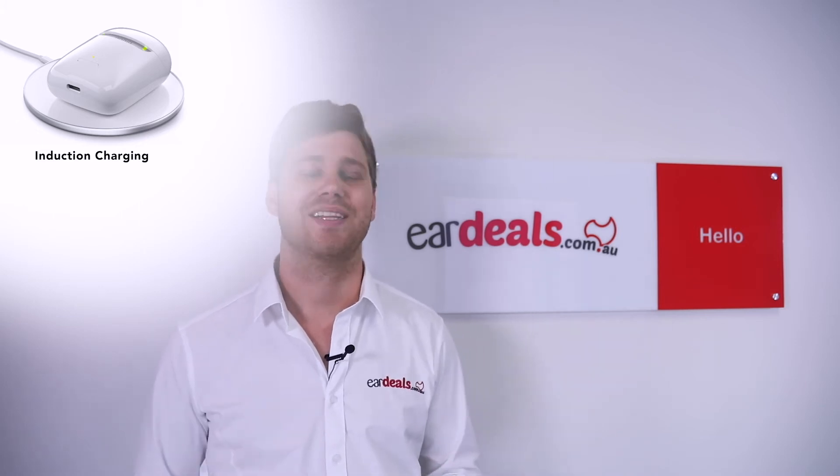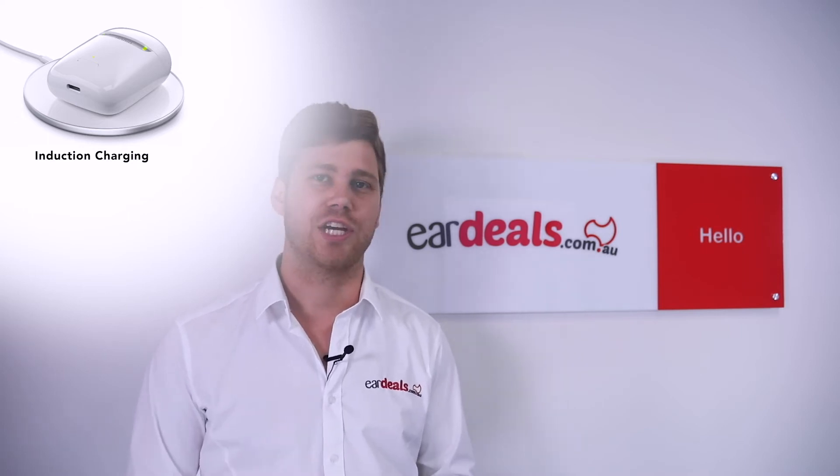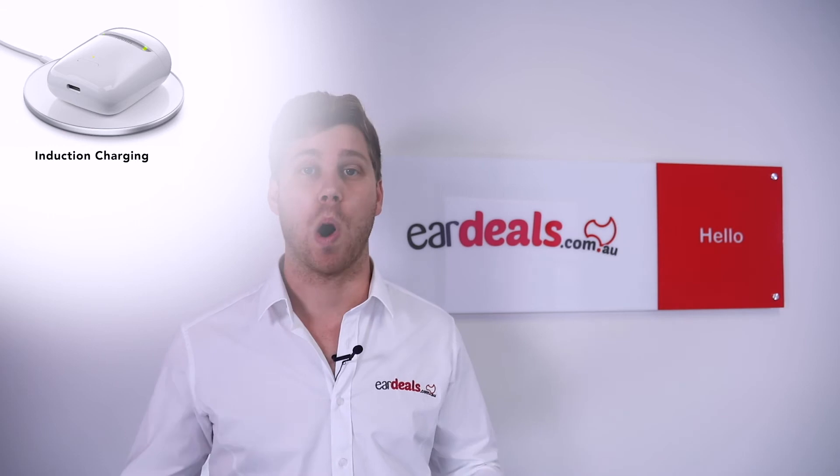The most unique feature of the case is induction charging — no other case on the market has this. You simply place the case with the hearing aids in it on the induction charger and it charges without any wires.